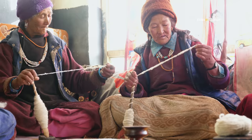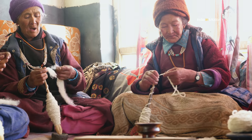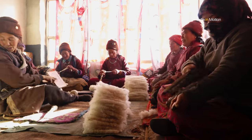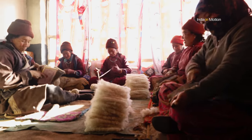The villagers also process wool from sheep and goats to make a traditional fabric called the Nambu. Processing this wool is a main activity during winters when the women gather together at different houses to clean and spin the wool as a group.